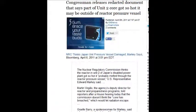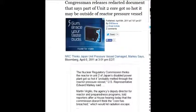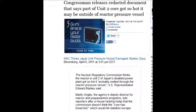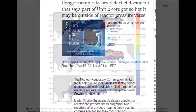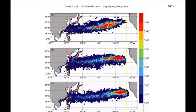A congressman released redacted documents saying parts of Unit 2 got so hot it may be outside of the reactor pressure vessel. That was April 6, 2011 — just a couple of weeks later, they were already confirming the cores had gone through, yet they're still trying to deny that today.